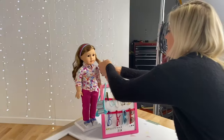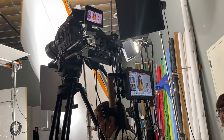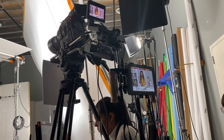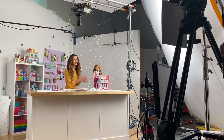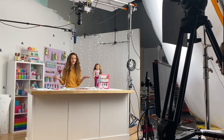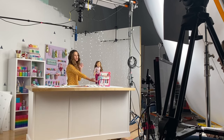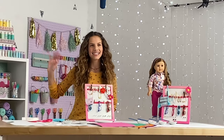One last touch up for my hair and the dolls. Finally it's time to shoot the show. Camera rolling, audio rolling — go for it! Hey guys, I'm Chloe and I love organizing my American Girl accessories, but I can never find a sweet way to do it. So today I'm going to be making an accessory folder. Thanks for watching and happy organizing — see you guys next time, bye!